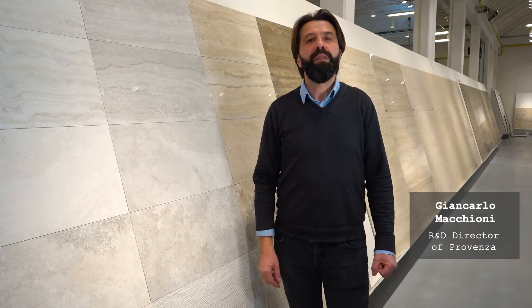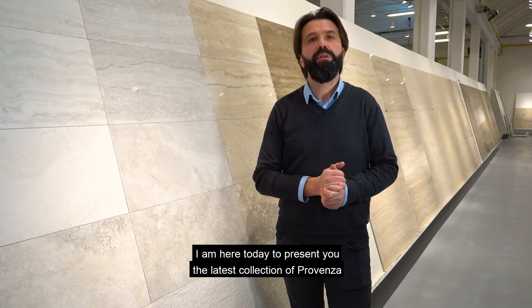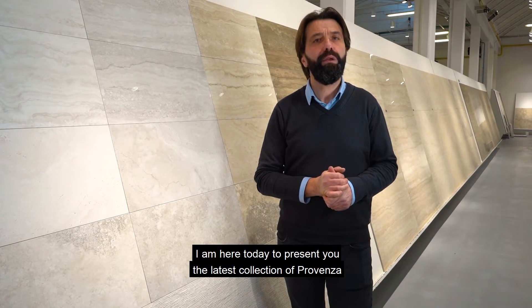Buongiorno, sono Giancarlo Macchioni, responsabile della ricerca e sviluppo di Provenza. Oggi sono qui perché volevo mostrarvi l'ultima collezione nata di Provenza che è la Unique Travertine.